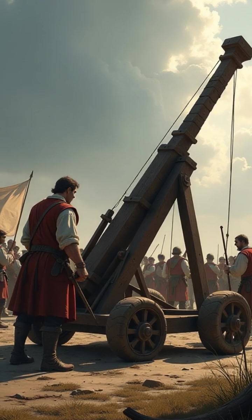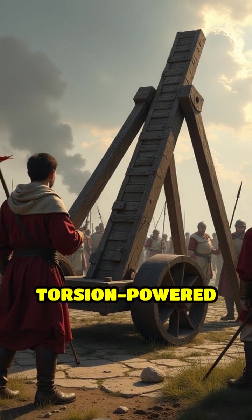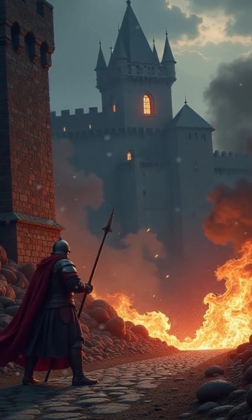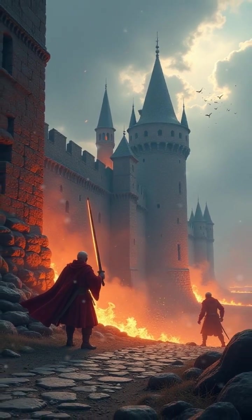Number 5: Mangonel, 6th century. The mangonel was a type of torsion-powered catapult used throughout medieval Europe. It could hurl stones or incendiaries at enemy fortifications, reportedly reaching targets over 400 meters away.